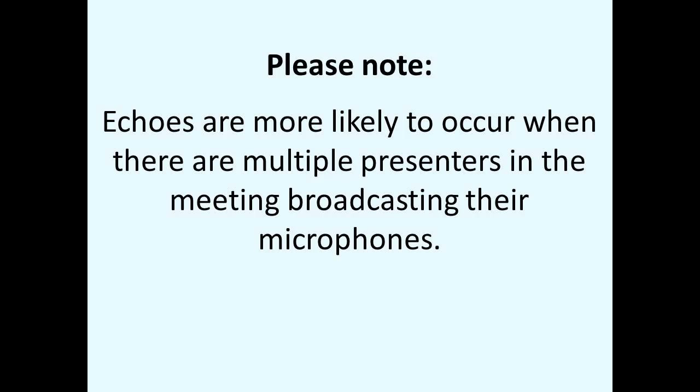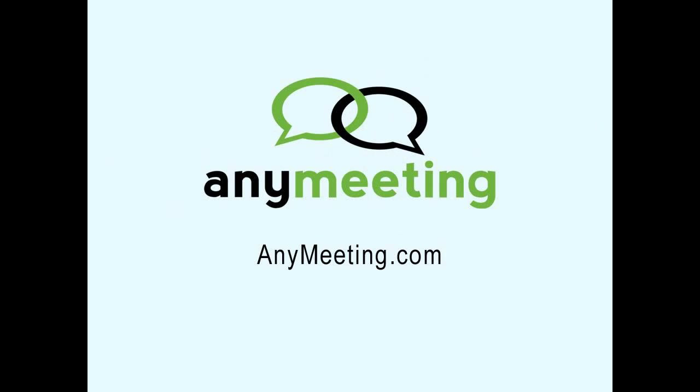Please note that audio echoes are more likely to occur when there are multiple presenters in the meeting who are broadcasting their microphones simultaneously. You'll need to make sure that each person broadcasting their microphone is following these troubleshooting guidelines. That's about it for the Audio Echo Troubleshooter. Thank you and have a great day.